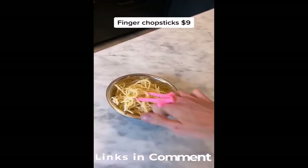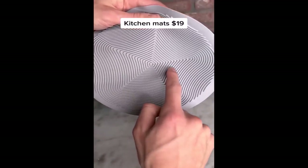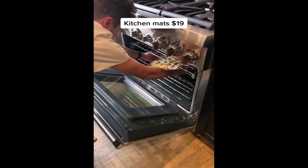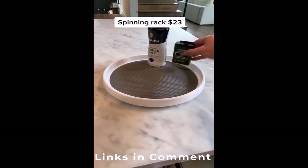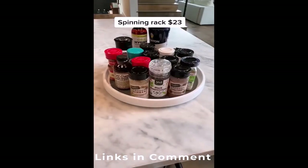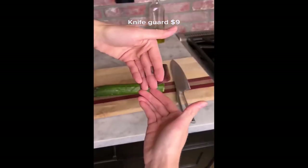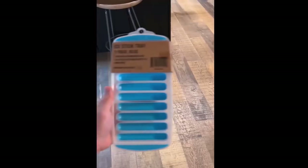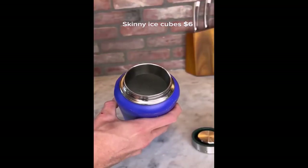Amazon home favorites. These are finger chopsticks which allow you to eat food while working without getting your hands dirty. These are multi-use kitchen mats which you can use to open jars, cover food in the microwave, bake a pizza, dry dishes, rest your utensils, and pick up a pot or pan. This is a spinning rack for your kitchen cabinet, which is what I use to store my spices. This is a collapsible water bottle that rolls up and is perfect for travel. This is a knife guard which keeps your fingers safe when cutting food. These are skinny ice cubes designed to fit into any type of water bottle, including Hydroflask.